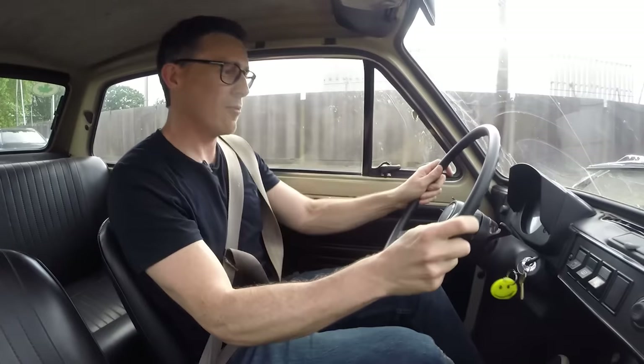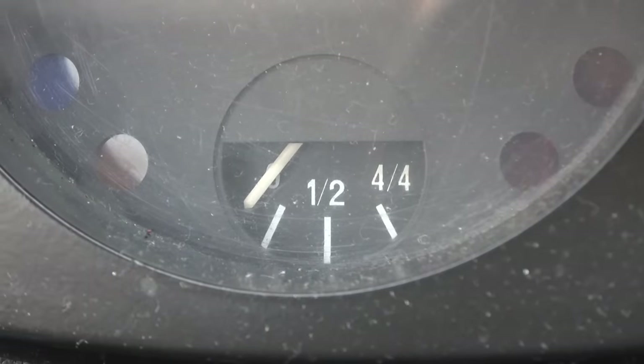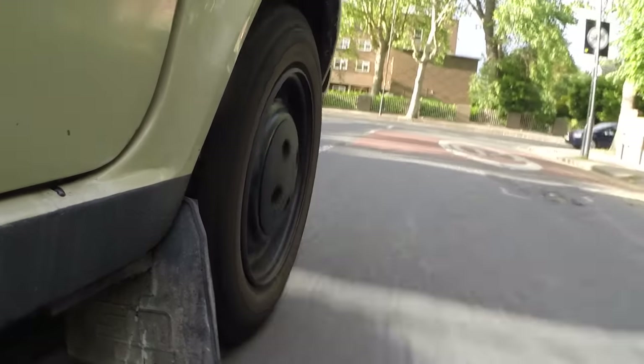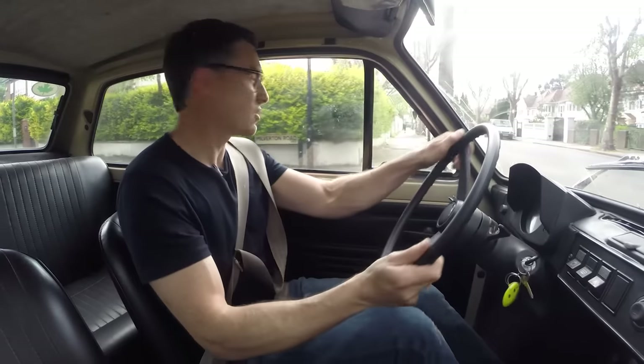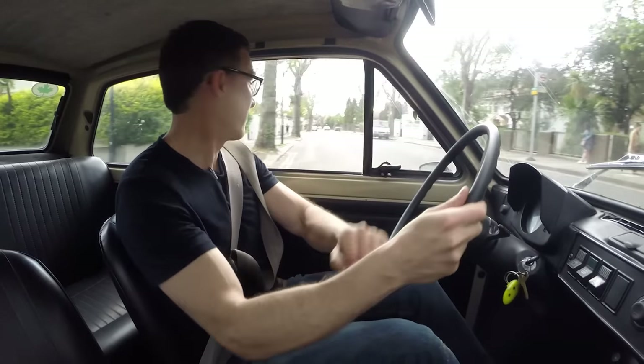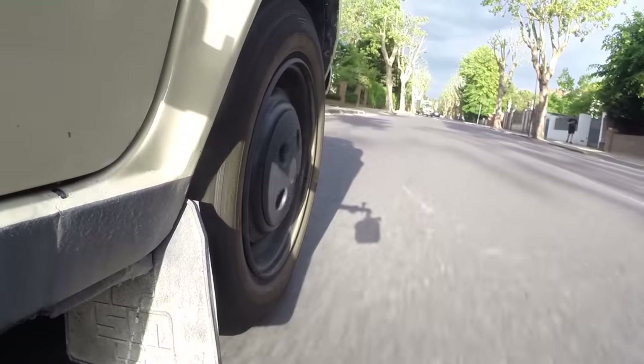One of the things that's a bit weird about this car is the fuel gauge — it reads opposite. When it says it's empty it's actually full, and when it's full it's empty, with no reading in between. To fill up costs a little over 10 pounds because it's got such a small tank. I've never measured the economy but it's probably quite cheap.